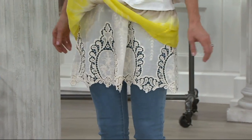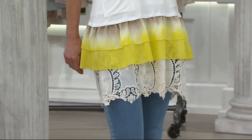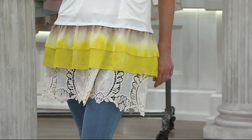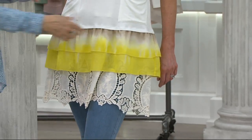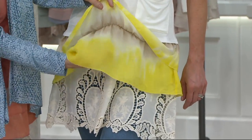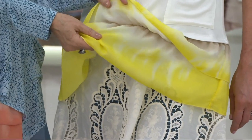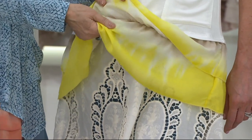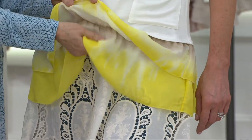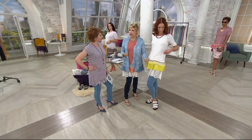This combination is summery and yet completely sophisticated. It's not tie-dye — it's literally called ombre, where the colors just drip into each other. Look at how beautifully it's done. This is a different, lighter fabric than we normally use — like one of those wonderful silk scarves you find.